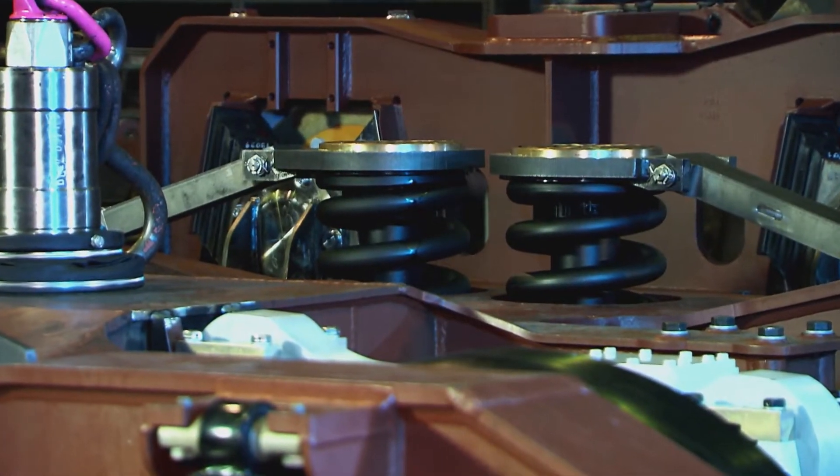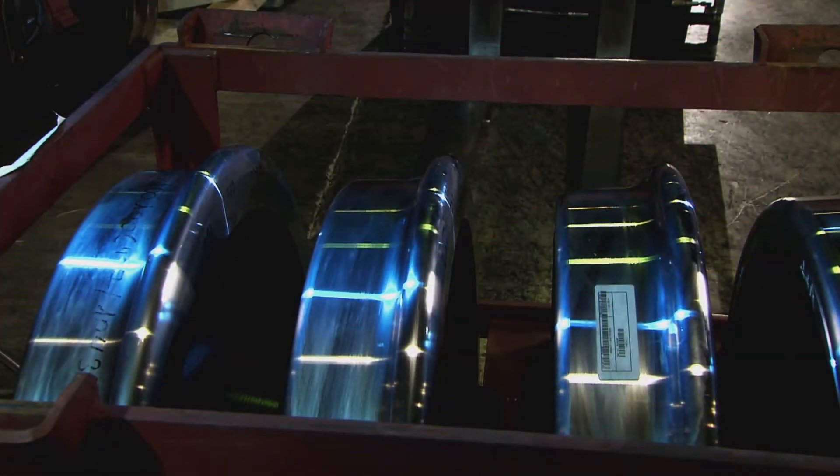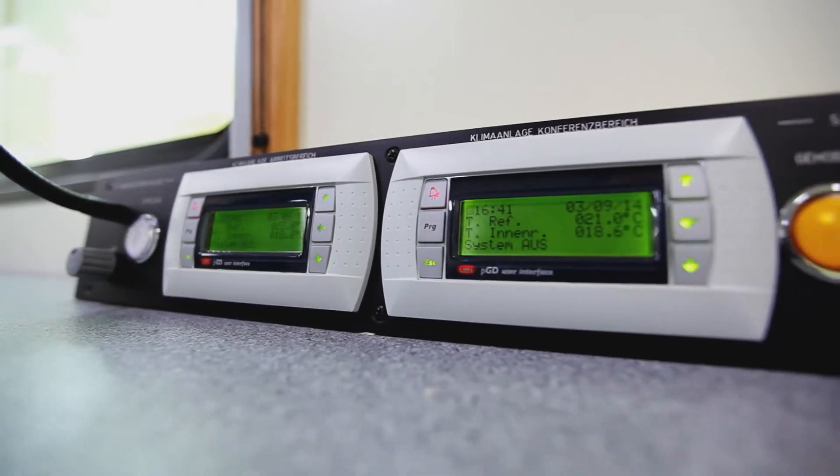The quality inspection checklist for each machine comprises around 1,300 items. Plasser & Theurer ensures the high quality of components purchased from other suppliers by supplier audits, first sample tests and test series carried out by independent institutions.